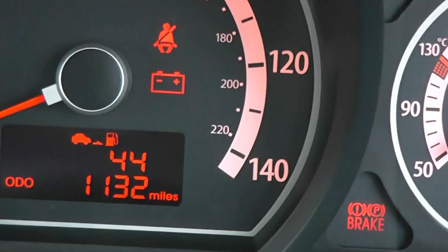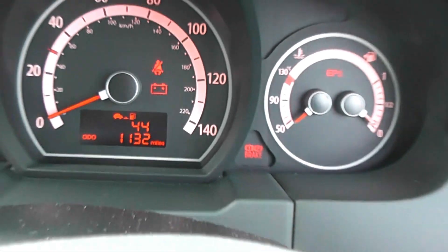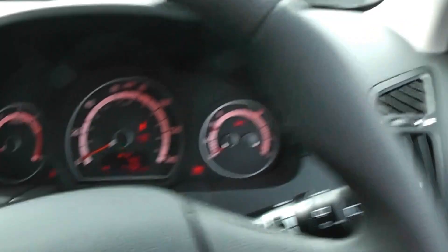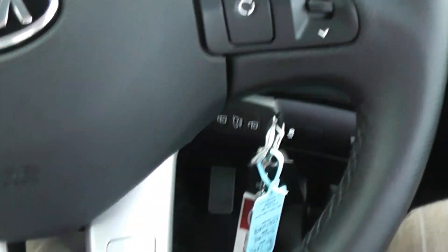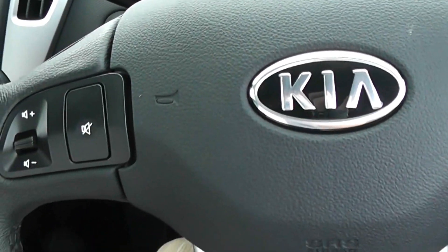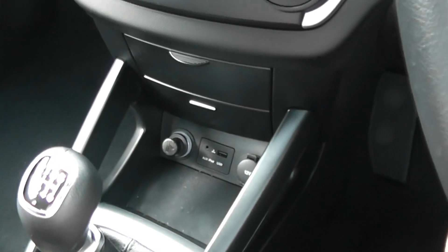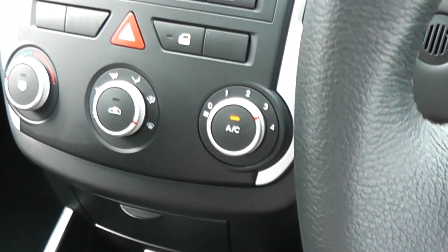The mileage on the car as you can see is 11,132. The car comes with electric windows, remote central locking, CD player, Bluetooth via mobile phone, steering wheel controls for your stereo, a 6 speed manual gearbox, iPod connectivity and air conditioning.